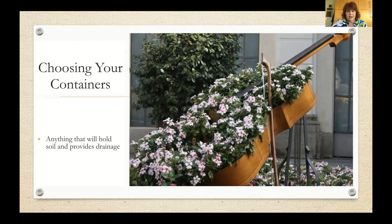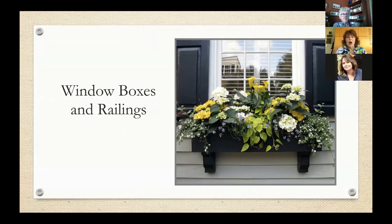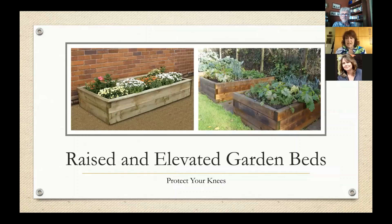Window boxes and railings are another form of containers. Window boxes are perfect to grace your windows in the front of your home, or also your deck railings and even fences and gates. Raised elevated garden beds make it easier to work and are great for giving the best soil to your plantings — whether vegetables, herbs, or garden flowers. Because they're elevated, they are not as tough on your back and you can put very good quality soil in there.